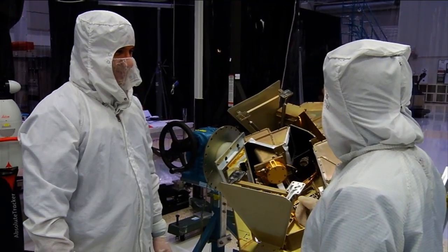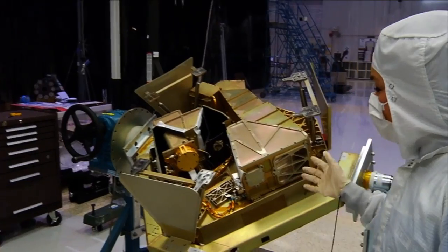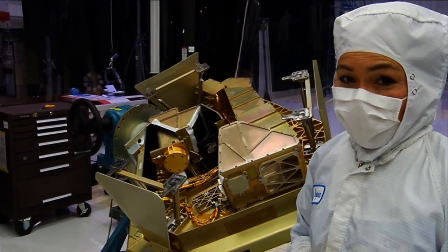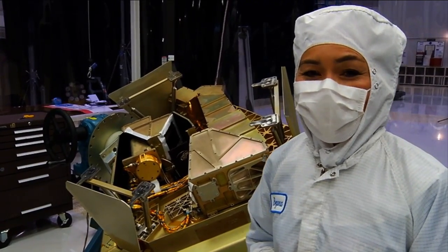Thank you, Carl, for showing us the Fine Guidance Sensor and NIRISS. So there you have it — Canada's contribution to the James Webb Space Telescope. Thanks for joining us for yet another edition of Behind the Web.